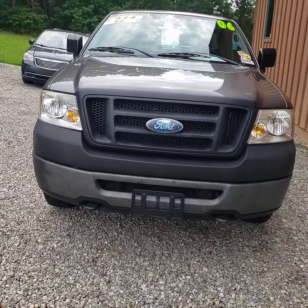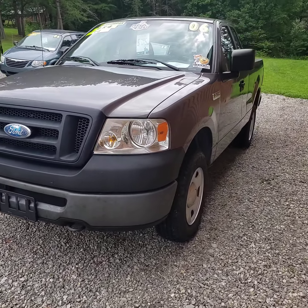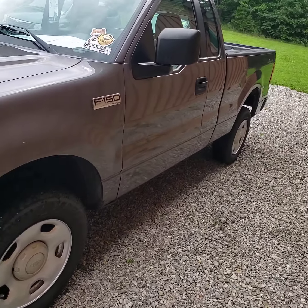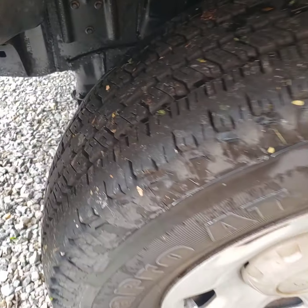The truck has a one-owner Carfax, a lot of service records on it. Pretty clean little truck, with good tread on the tires — I'd say about 75% tread.